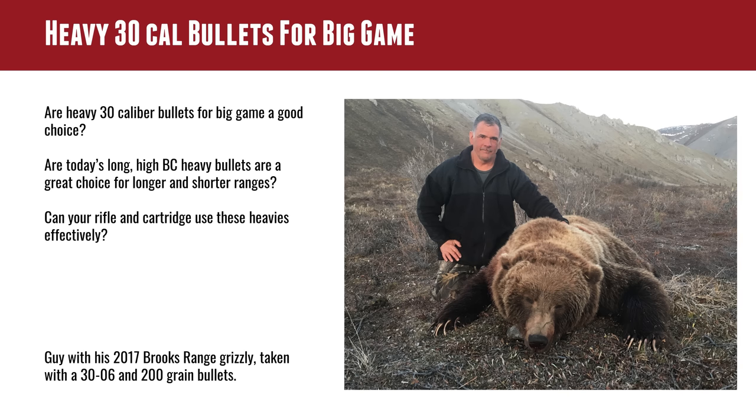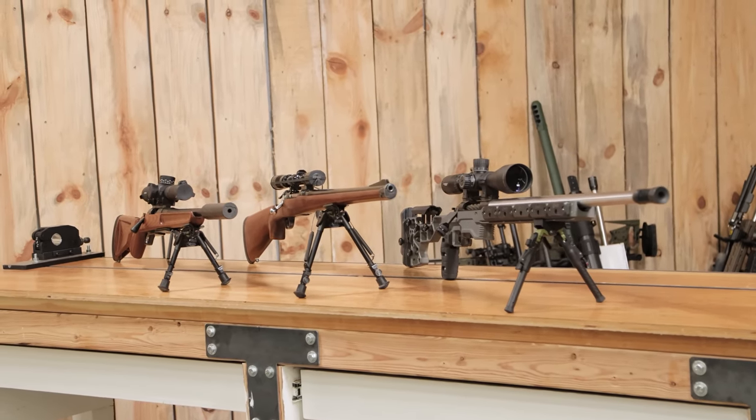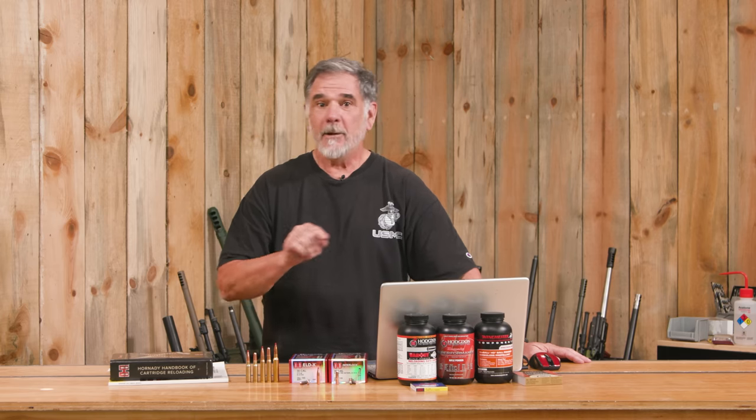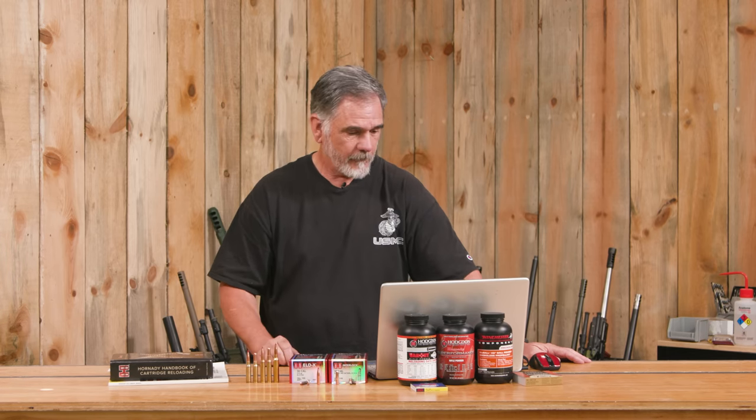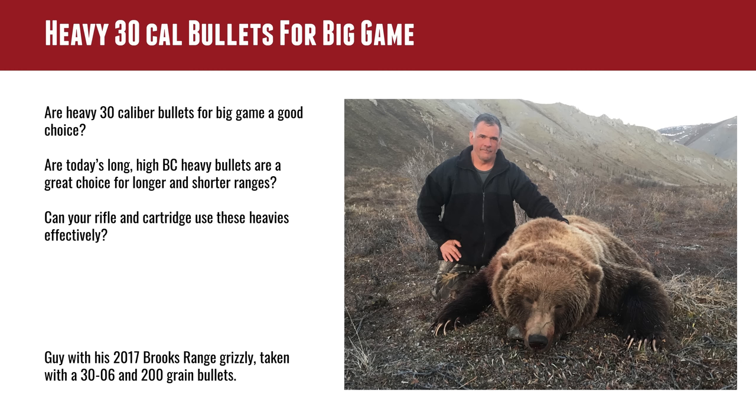We're also going to talk a little bit about the rifles that can use these loads and whether your rifle can handle all these different cartridges. And by the way, .300 Win Mag guys — every time I'm talking .300 PRC, it really applies to your stuff too, because the ballistics on the two are so close. As you can see, I have turned to heavy bullets a few times when I went after something especially big.